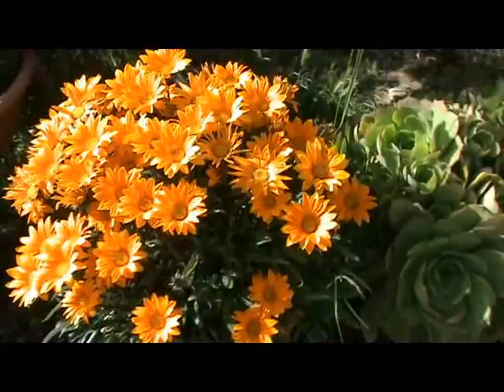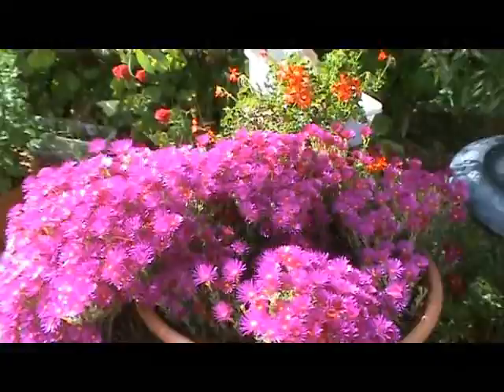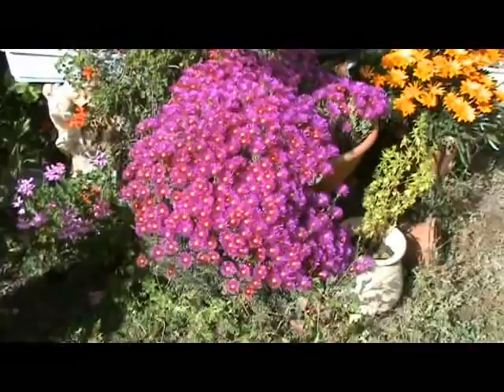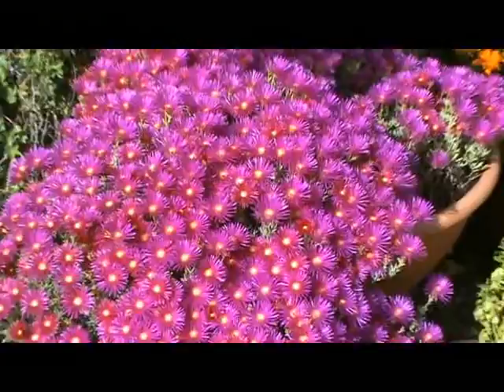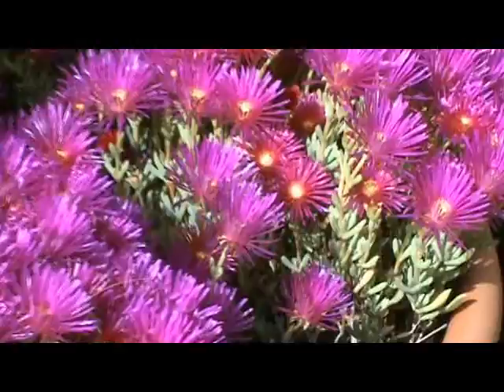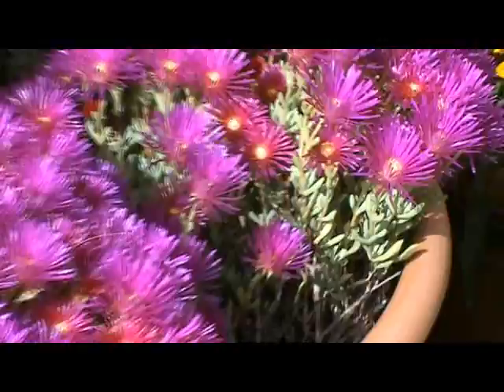I have a special one here — look at this one, I like this one very much. This is giving a show now. I'm going to show you the leaves — she is all flowering everywhere, look at that!